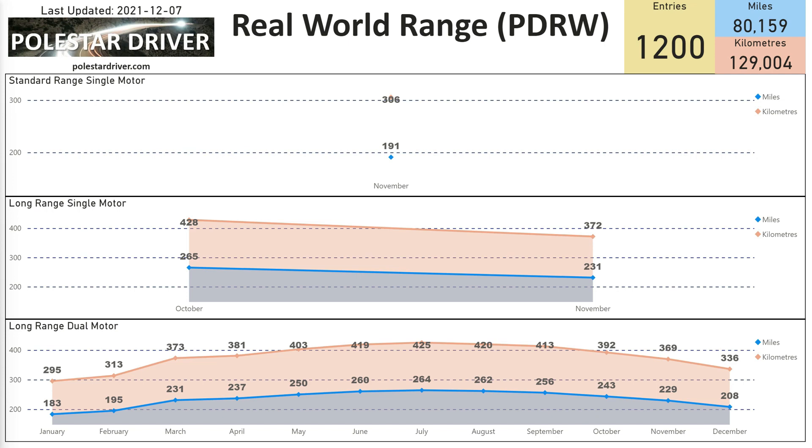This chart tracks the range across all months of the year. The bottom line is Long Range Dual Motor, which has almost a full year of data. Long Range Single Motor is in the middle, and Standard Range Single Motor is at the top. Over the coming months you'll be able to see how these two newer models change compared to the Long Range, which has been tracked for over a year.